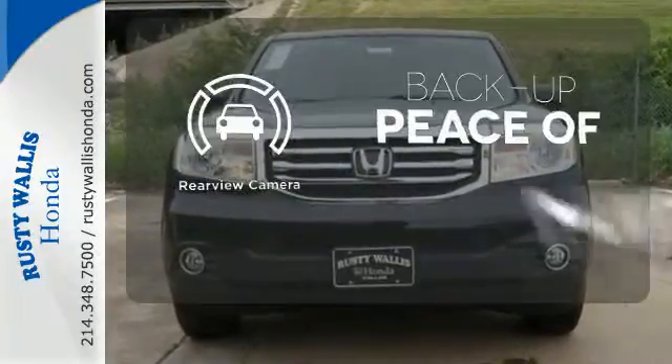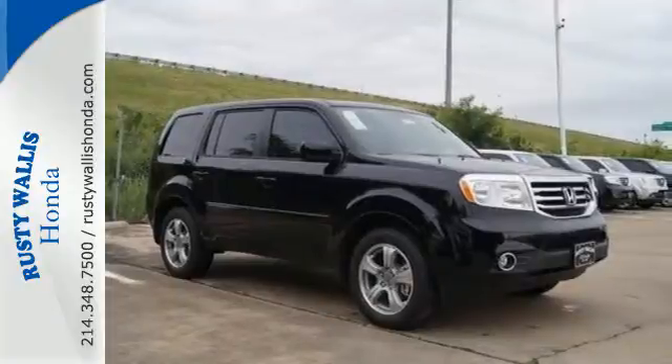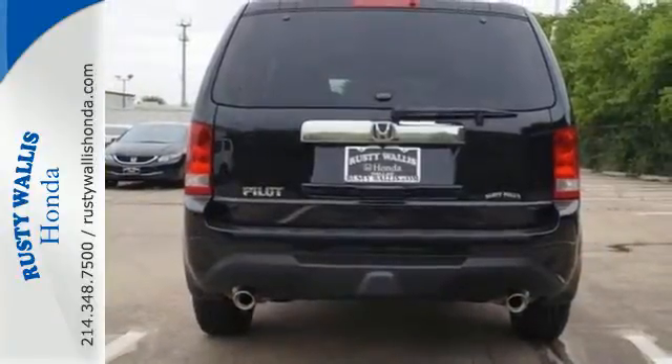Hindsight is 20-20 with a backup camera. Eye-catching good looks set it apart from the crowd, ensuring long-lasting value.